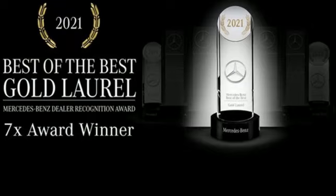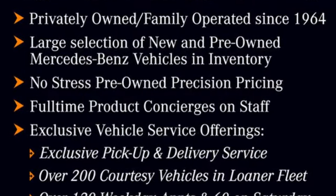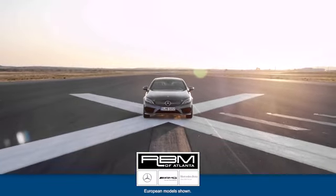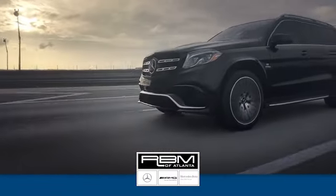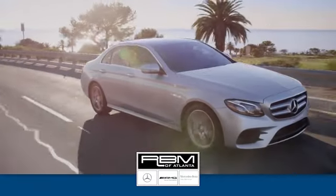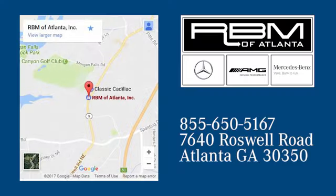Mercedes-Benz keep setting the standard and driving forward. Hurry in today for a test drive. At RBM of Atlanta in Sandy Springs, we have the best selection of new and top quality pre-owned vehicles to choose from. We are conveniently located at 7640 Roswell Road in Atlanta.